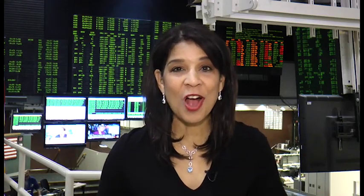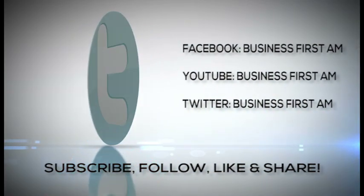That's what's going on on the floor of the North American International Auto Show. I'm Nick Miles — check out businessfirstam.com to find out where to see our entire show, and don't forget to like, follow, and share Business First A.M.